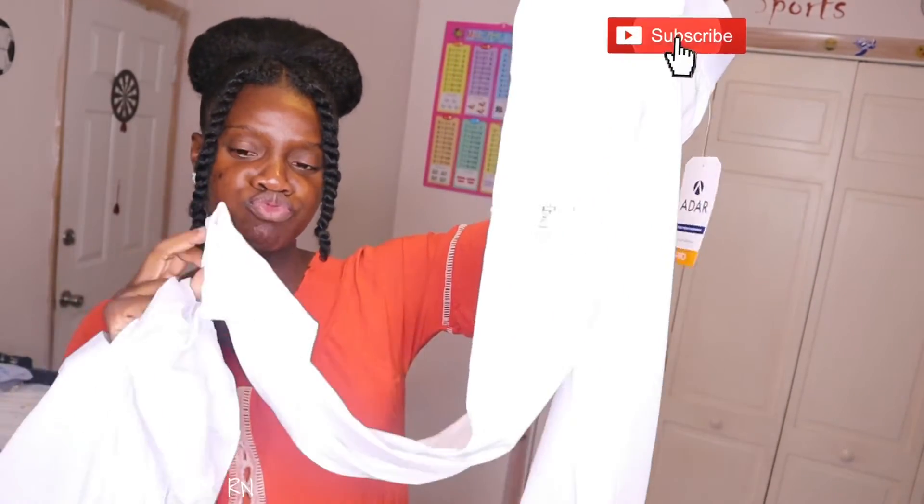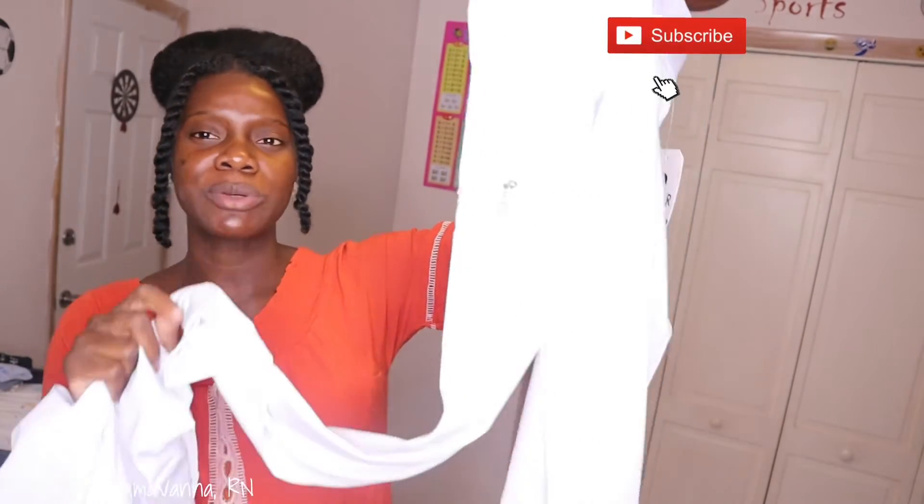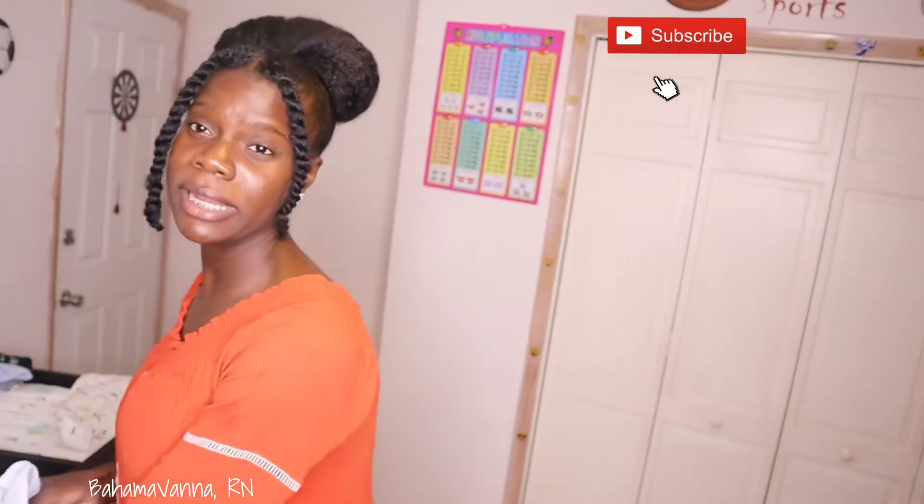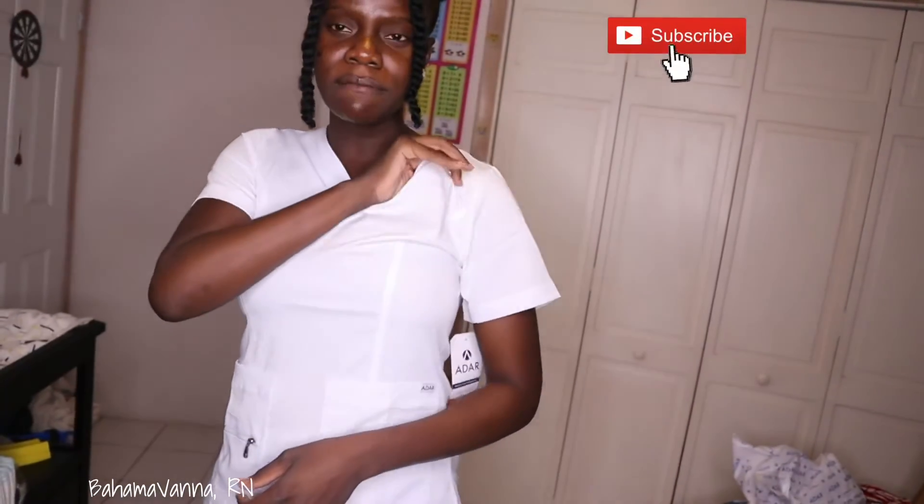So the first set of scrubs I'll be trying on is from Adar. It has jogger pants and a V-neck. Okay, so this is the first scrub from Adar — the V-neck. This is how it looks. The top is comfortable; you can see I'm very busty on top.